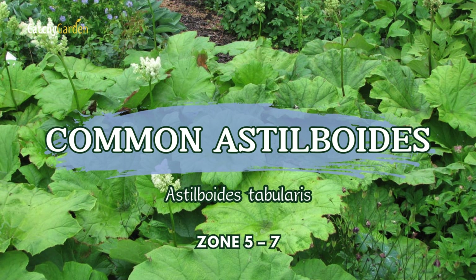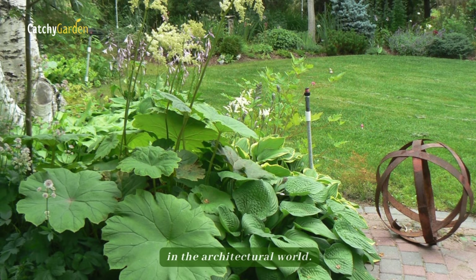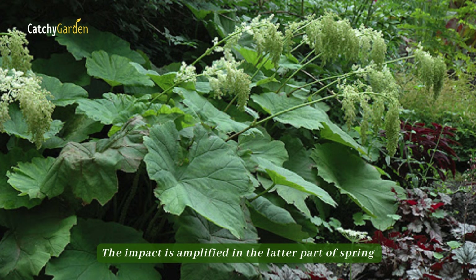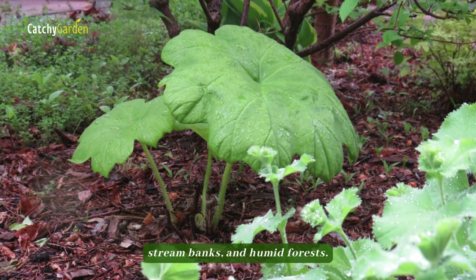Number four: Common Astilboids. With peltate leaves that can reach a width of three feet, Astilboides tabularis is a real eye-catcher in the architectural world. As they emerge from the stem, the fronds, which resemble lily pads, display charming, wavy edges that contrast exquisitely with the etched veins. The impact is amplified in the latter part of spring when the delicate crests of cream blooms emerge. This plant actually prefers shaded areas like muddy swamps, stream banks, and humid forests.